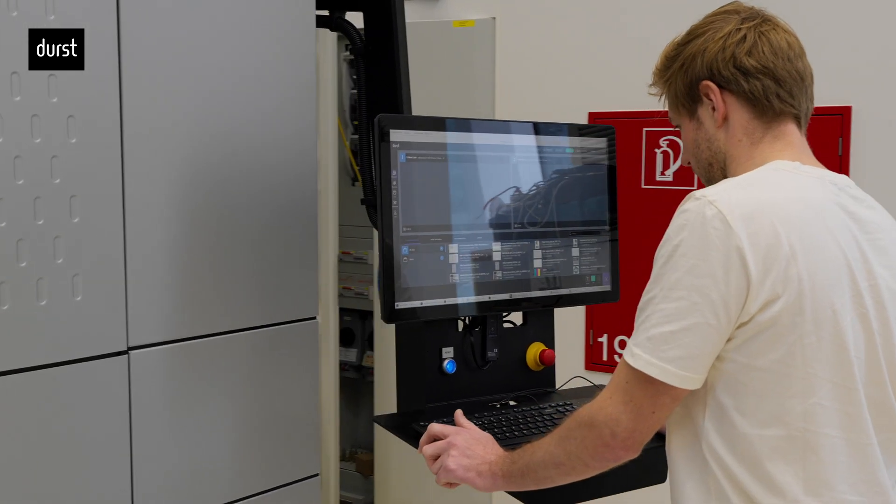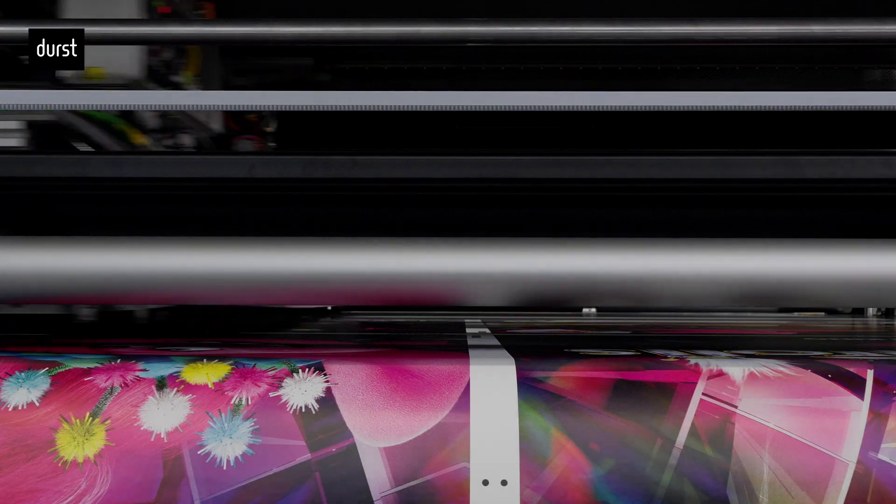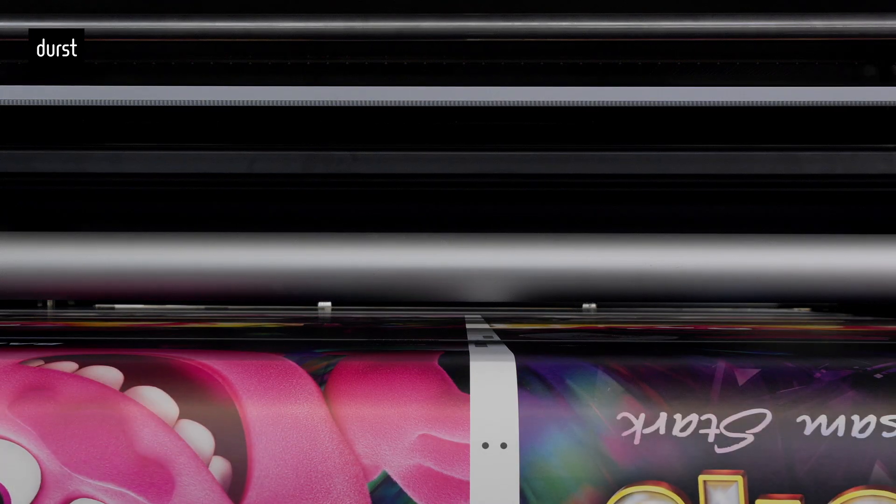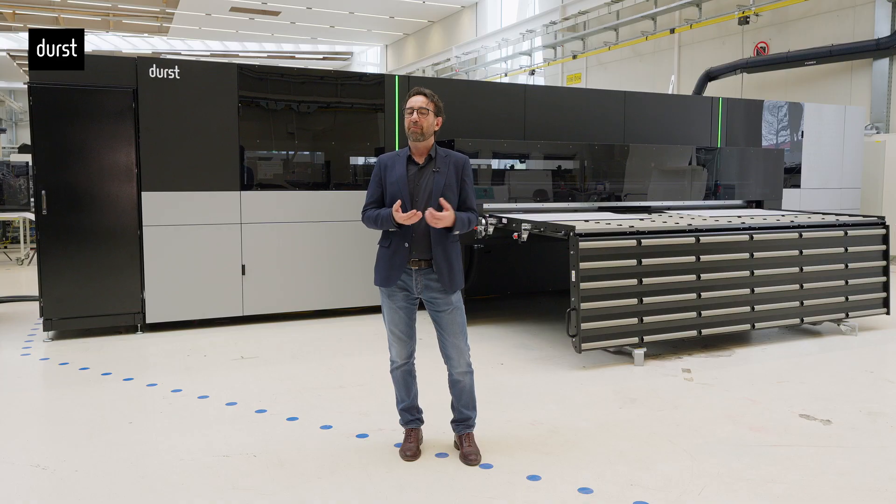Based on the same technology as the well-known P5 platform, the S&P combines efficiency and productivity, maintaining the highest versatility as the P5 hybrid printers.